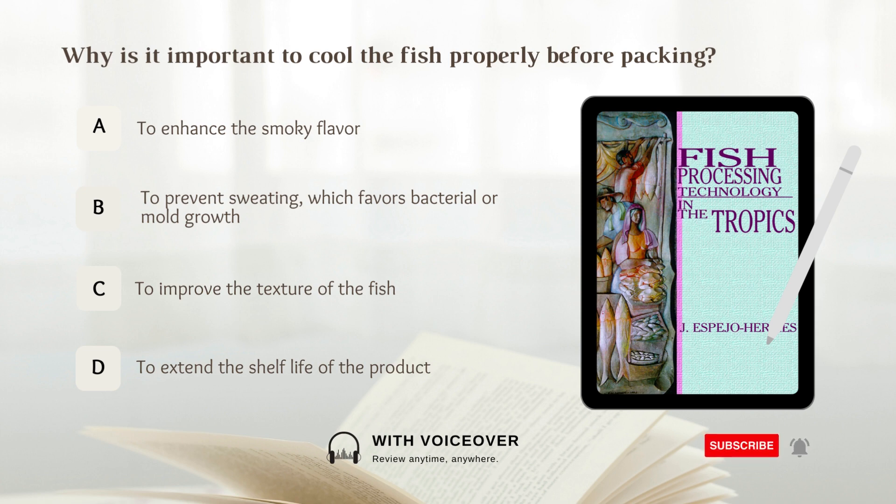Answer: B. To prevent sweating which favors bacterial or mold growth.